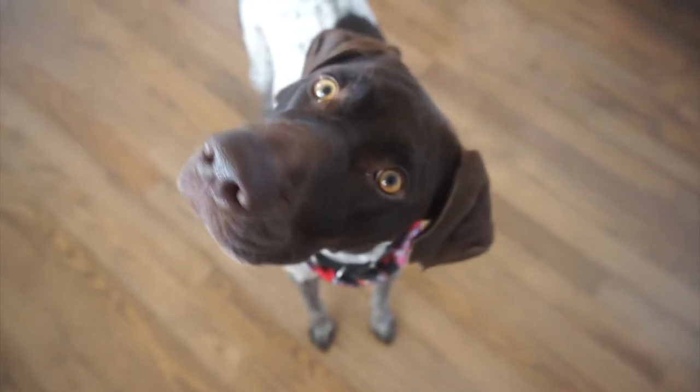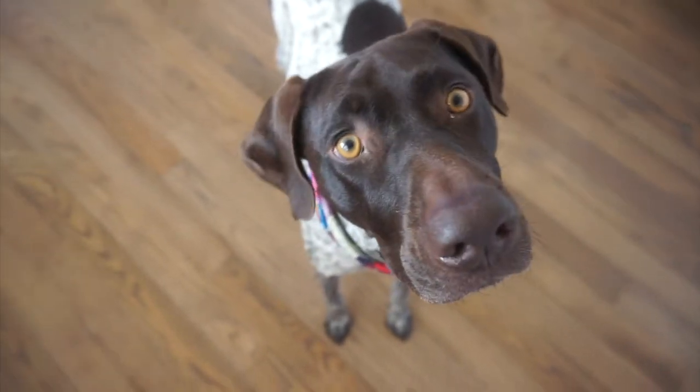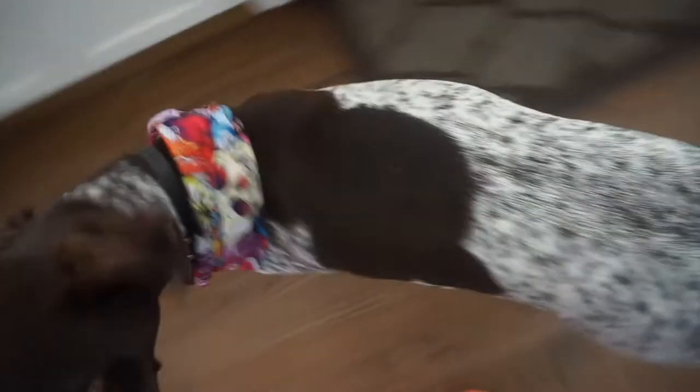Ready to go? Here we go, run. Are you ready? Are you ready to go? Oh my gosh, we're so excited. Let me see her collar. Let me see it. Let me see her bandana. It's super cute.